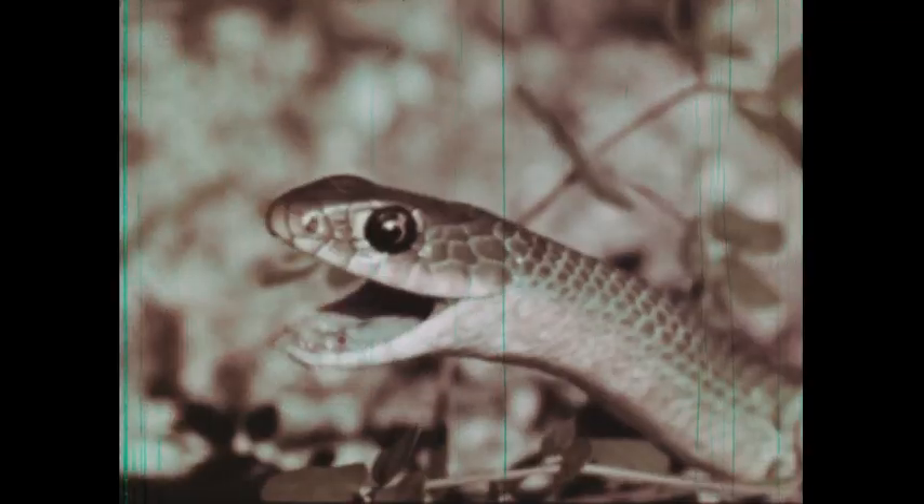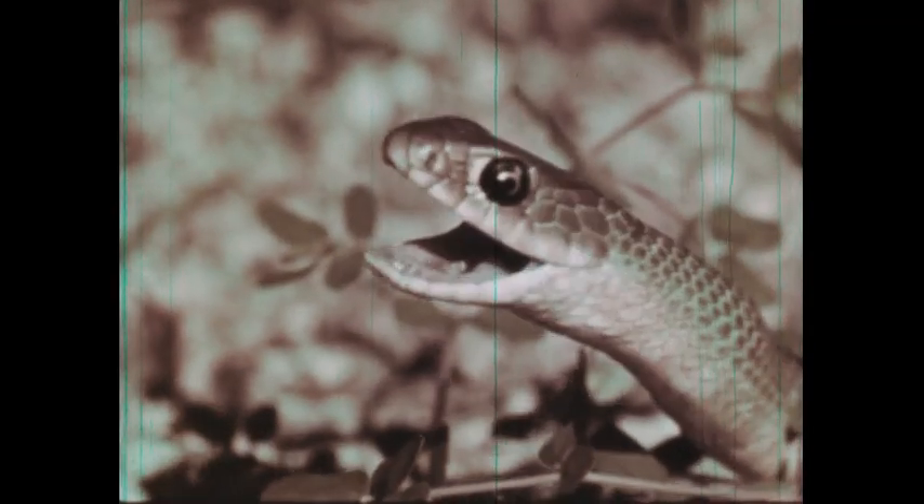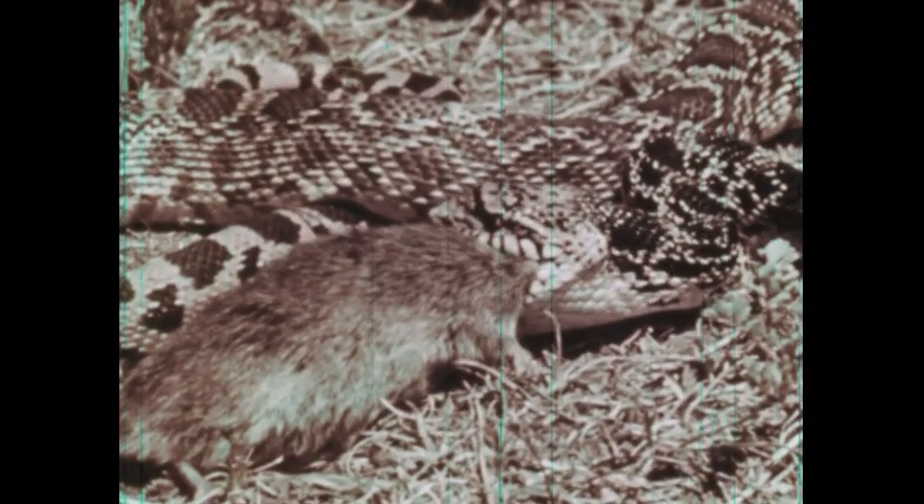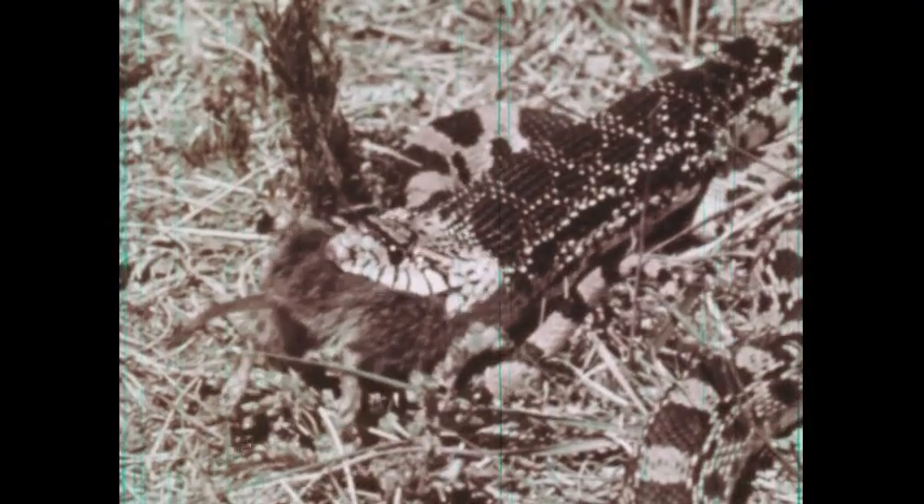The kingsnake and others, like this corn snake, constrict their prey, causing death by suffocation before swallowing it whole. The lower jaw bones of a snake are hinged in such a way as to permit the snake to open its mouth unusually wide and to swallow its food whole. Because of its elastic jaws, the snake can swallow victims that are bigger around than itself.